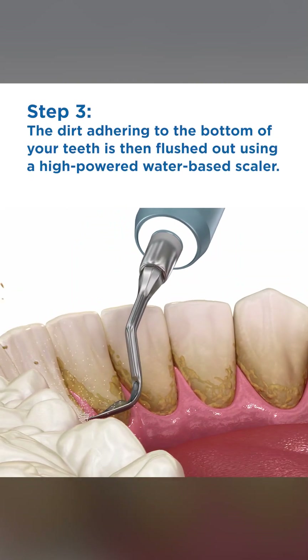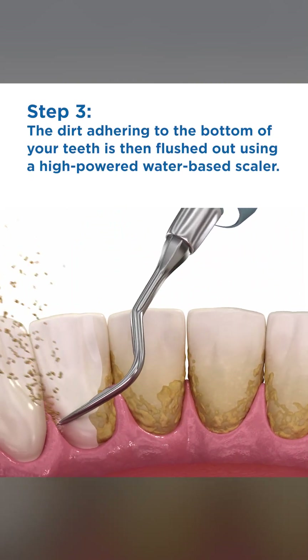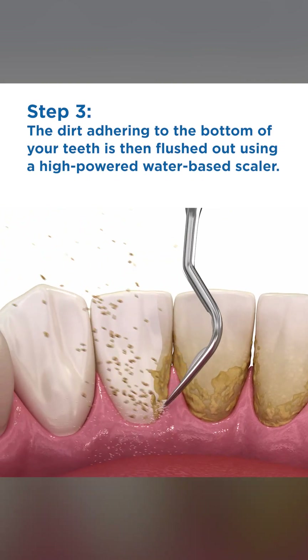Step 3. The dirt adhering to the bottom of your teeth is then flushed out using a high-powered water-based scaler.